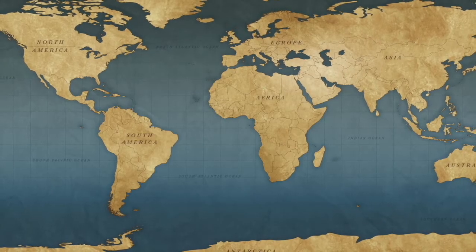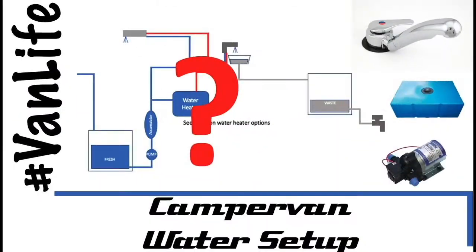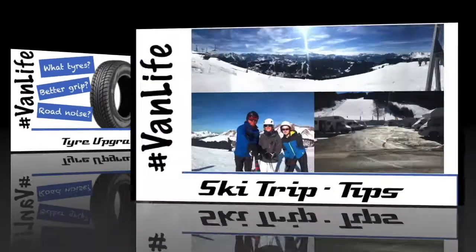Don't forget to check out our other videos on everything campervan and motorhome related, from solar to water, heating to gadgets, tyres to trips.